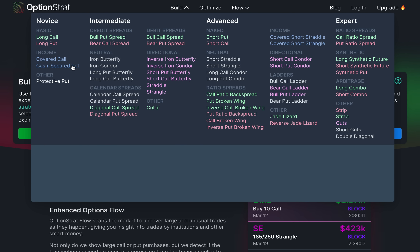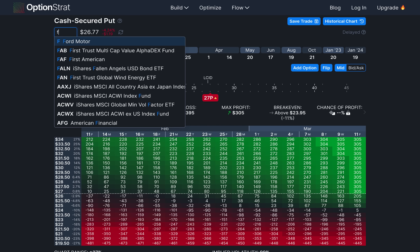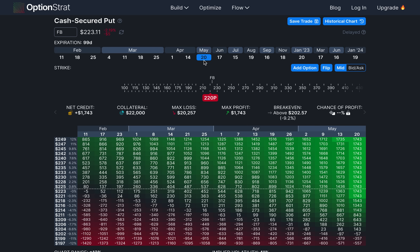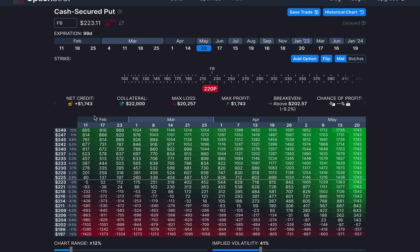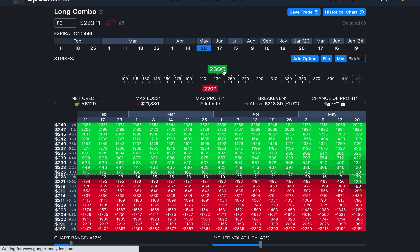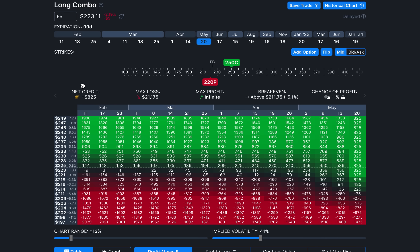Let's look at this on OptionStrat. Going to build, cash secured put, ticker FB, expiration May 20th, selling the $220 put — getting over $1,700 in premium. Then we used some of that premium, not any of our own money, to buy a call at the $250 strike, which costs less than our credit. Now as you can see, we're still getting a credit, but right off the bat our max profit is now infinite — unlimited upside.